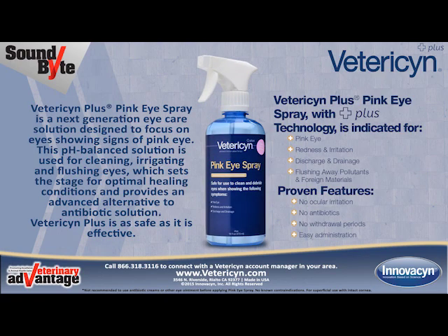The top of page 2 presents more detail about the benefits of Vetresyn Plus Pink Eye Spray — a next-generation eye care solution designed to focus on eyes showing signs of pink eye. This pH-balanced solution is used for cleaning, irrigating, and flushing eyes, which sets the stage for optimal healing conditions and provides an advanced alternative to antibiotic solution.